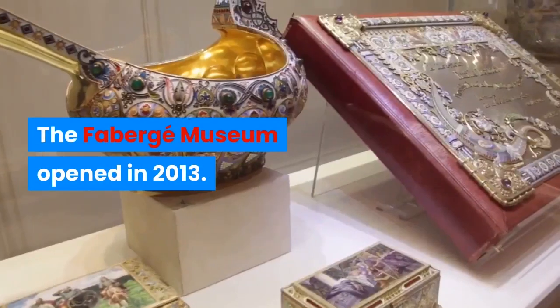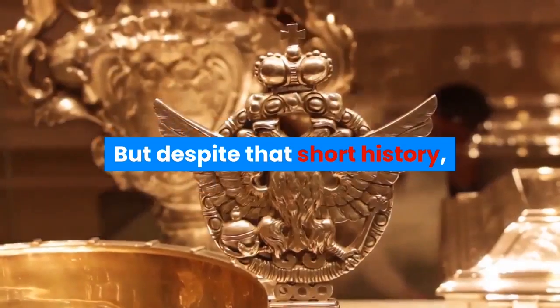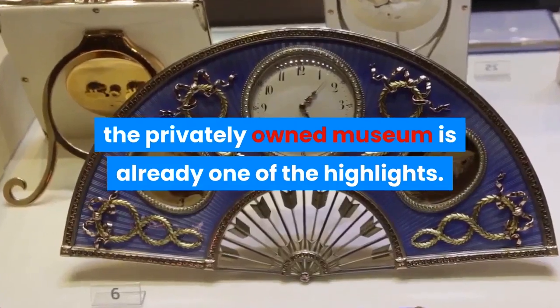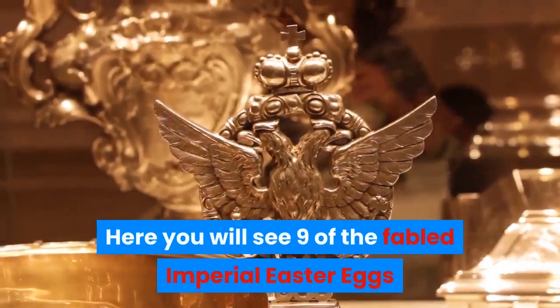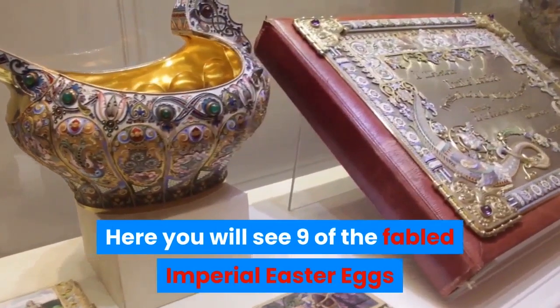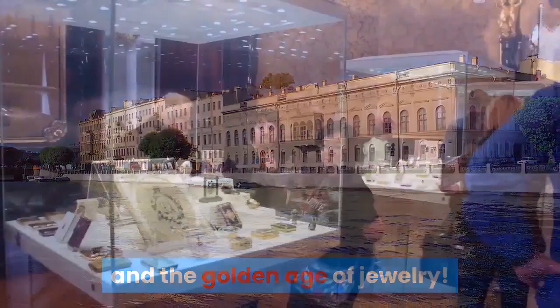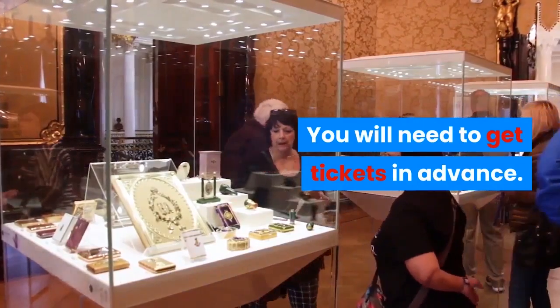The Fabergé Museum opened in 2013, but despite that short history, the privately-owned museum is already one of the highlights. Here you will see nine of the fabled Imperial Easter Eggs and 4,000 other exhibits from Fabergé and the Golden Age of Jewelry. You will need to get tickets in advance.